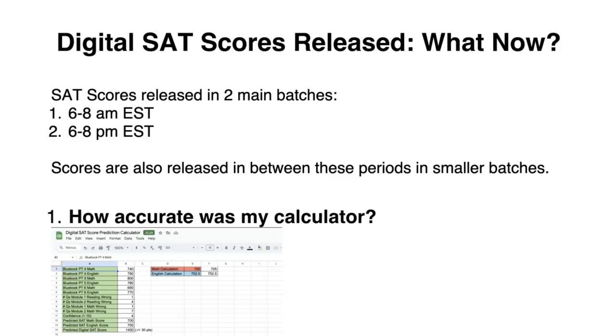Alright everyone, so the digital SAT scores have just been released, so now you're probably wondering what the heck do I do now? You need to know that SAT scores are released for everybody in two batches. Your score either comes out between 6 and 8 a.m. EST or 6 and 8 p.m. EST. There are a couple scores released in between, but these are the two main batches, so definitely look out for those times when you could receive your score back.